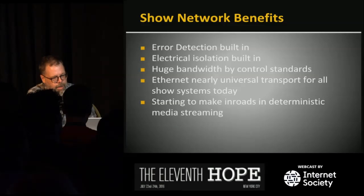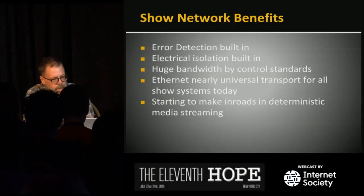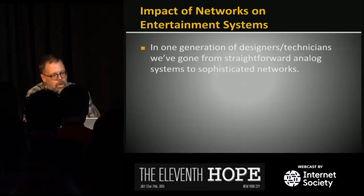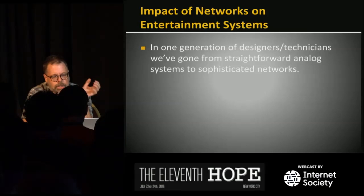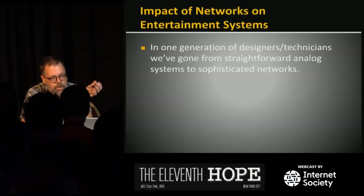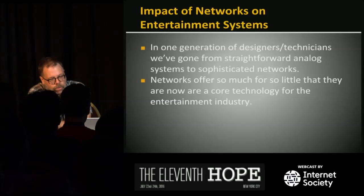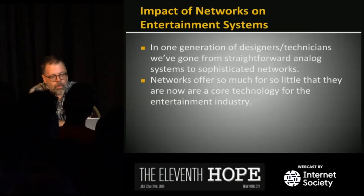Today almost every system on a show has Ethernet in that department. We're starting to see professional audio distribution for live sound over standard Ethernet now, because we have enough bandwidth and systems like Dante and AVB. Networks have had a big impact on designers and technicians — younger people who grew up with this stuff have an advantage over people my age who didn't have the opportunity to learn. In the middle of a show is not a good time to be experimenting.